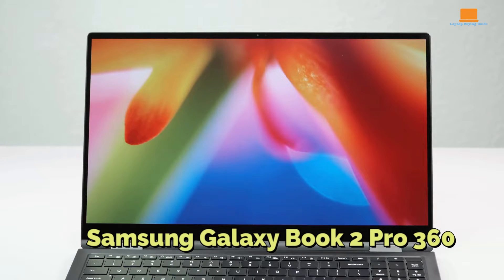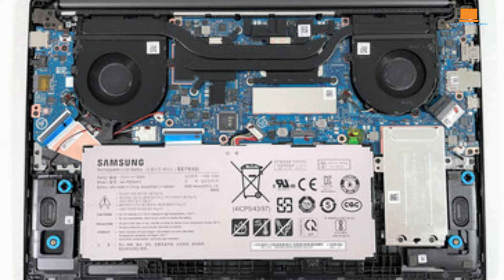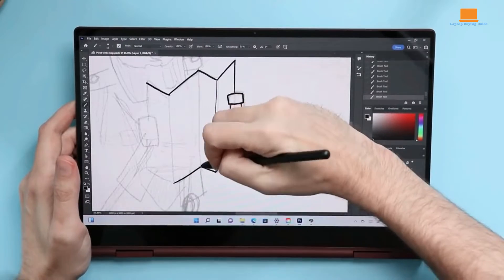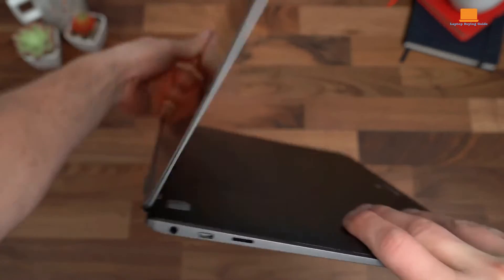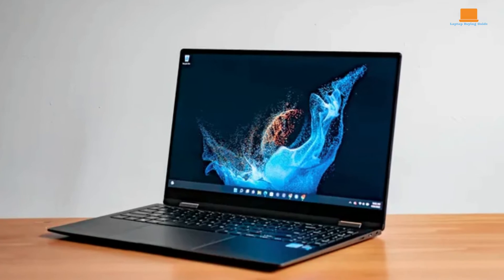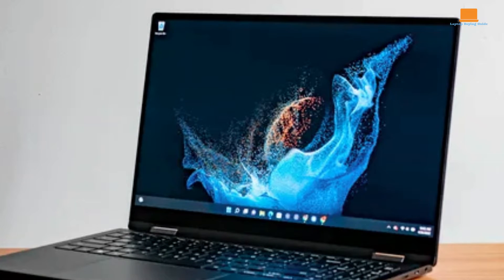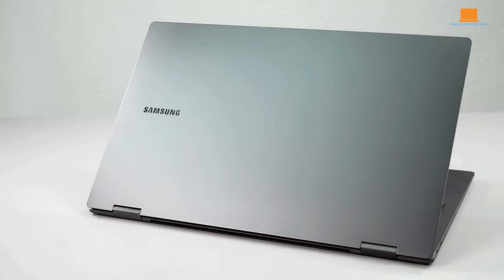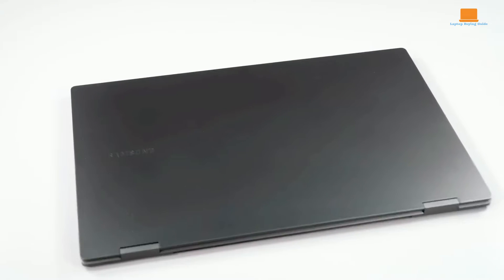First off, let's talk specifications. The Galaxy Book 2 Pro 360 packs a punch with its 12th Gen Core i7-1260P processor, 16GB of LPDDR5 memory, and a spacious 512GB of storage. What really catches the eye is its stunning 13.3-inch AMOLED display, featuring touch capabilities and a 360-degree hinge for seamless transitions between laptop and tablet mode. Its lightweight design, weighing in at just 2.29 lbs, coupled with a slim profile, makes it the perfect travel companion. With battery life that can last up to 14.5 hours of video playback, you won't have to worry about running out of juice on the go.